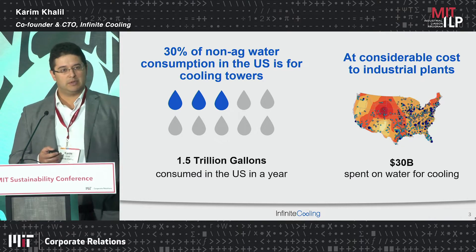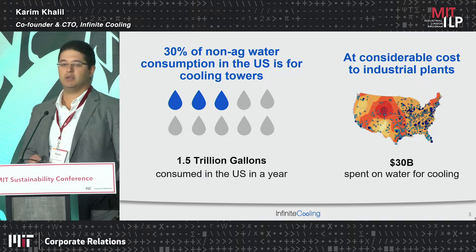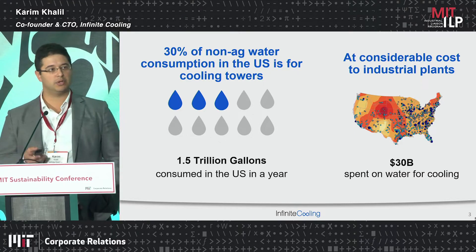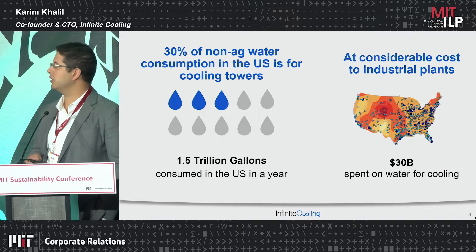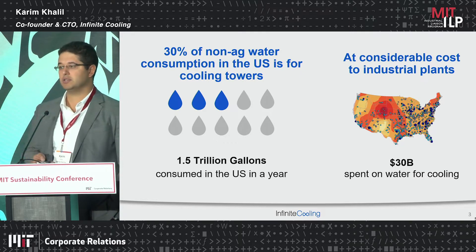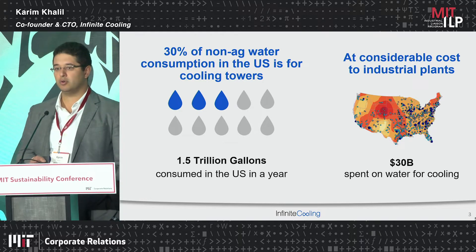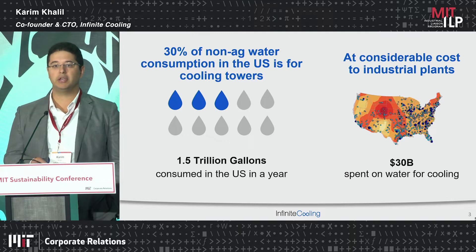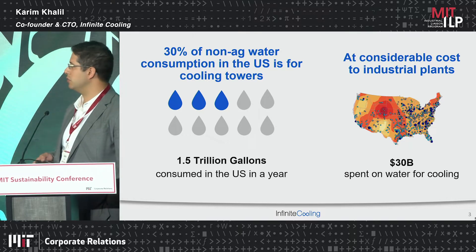Infinite Cooling's main aim is to make industrial cooling more efficient all around. If you look at water consumption, which is one of the biggest users of water in the country — fresh water specifically — 30% of non-agricultural water consumption is used for cooling and cooling towers across the country. That amounts to over a trillion gallons of fresh water used just for those cooling needs.